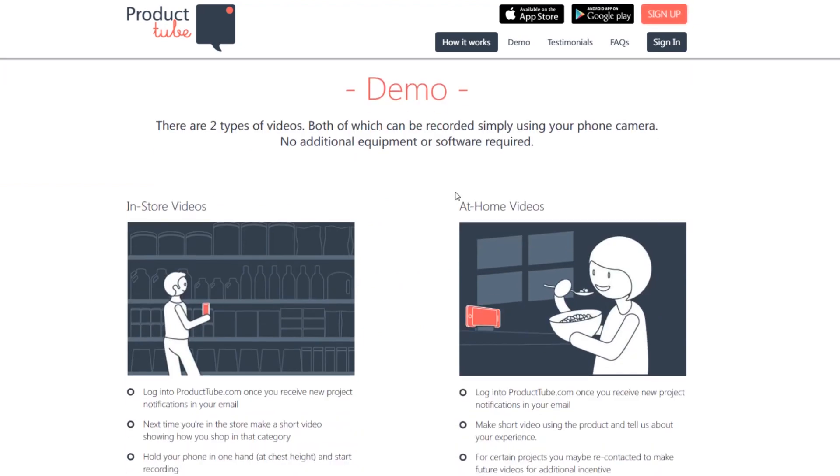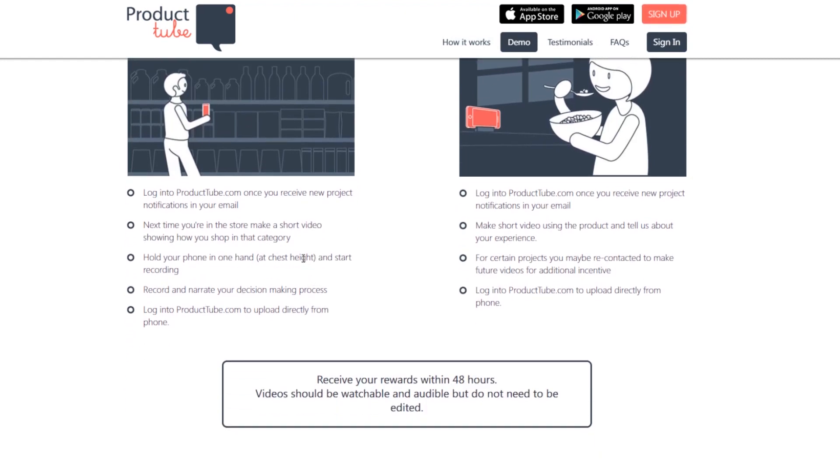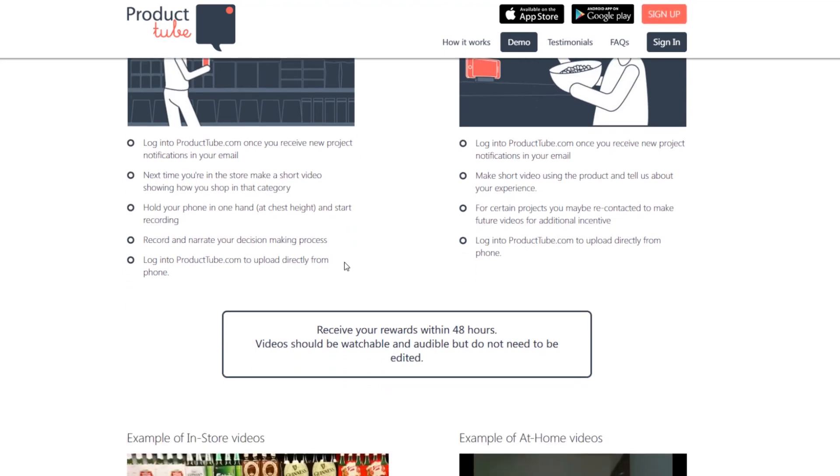There are two types of videos, both of which can be recorded simply using your phone camera — no additional equipment or software required. You are recording yourself using or finding products. You don't have to do high-quality video; you're literally just using your phone with no editing. There are in-store videos: once you receive new product notifications in your email, next time you're in the store, make a short video showing how you shop in that category. Hold your phone at chest height, record, and narrate your decision-making process, then log into the website and upload directly.